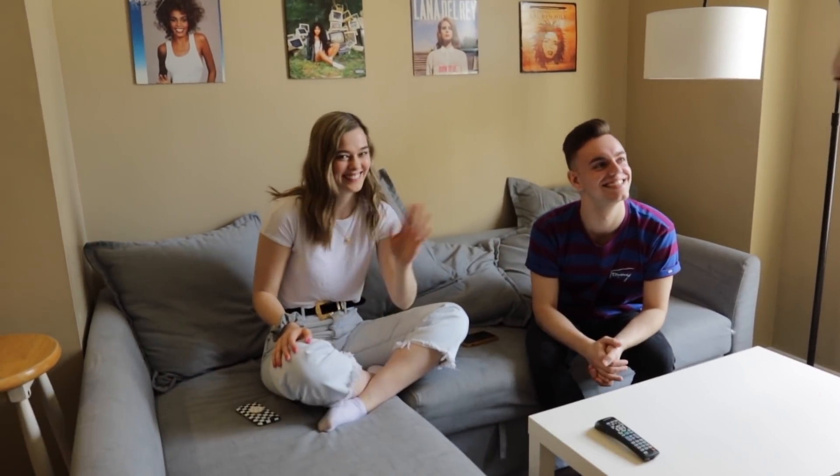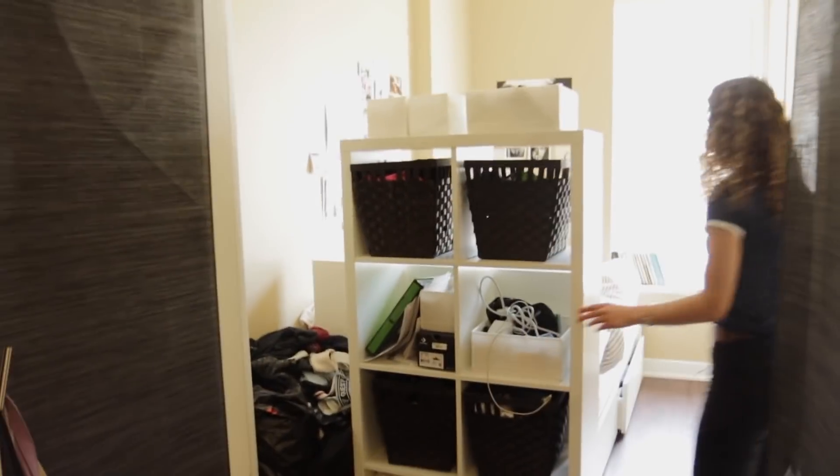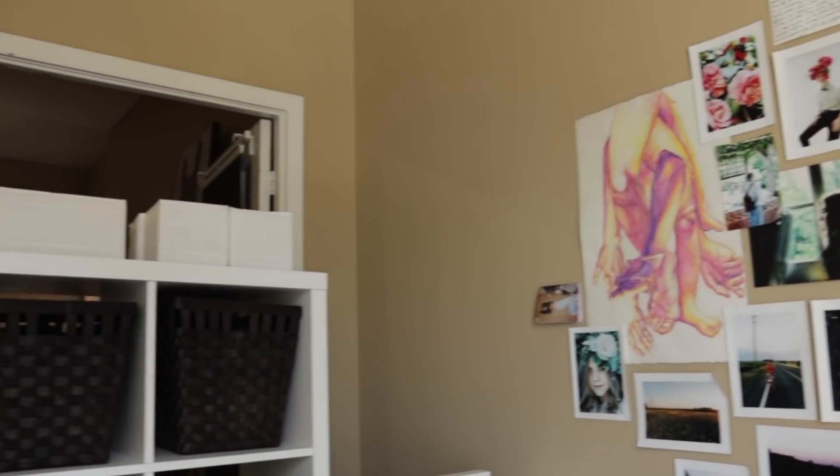And then over here we have the den, which our fourth roommate Luke stays in, so it's really nice and cozy and there's a lot of natural light that flows through.